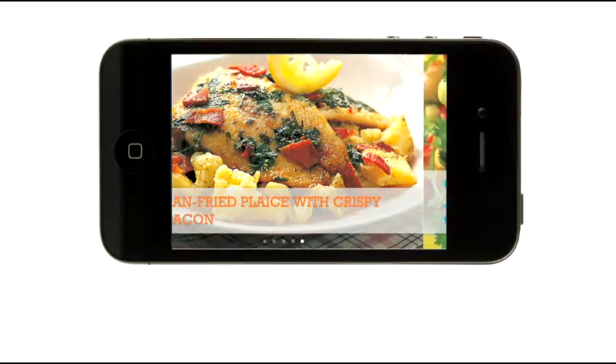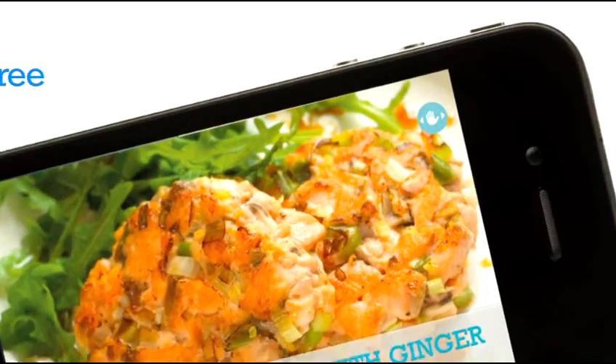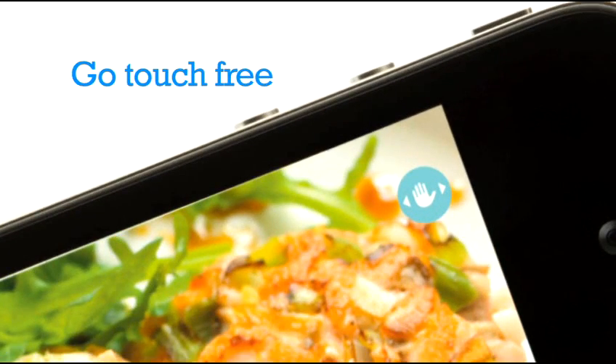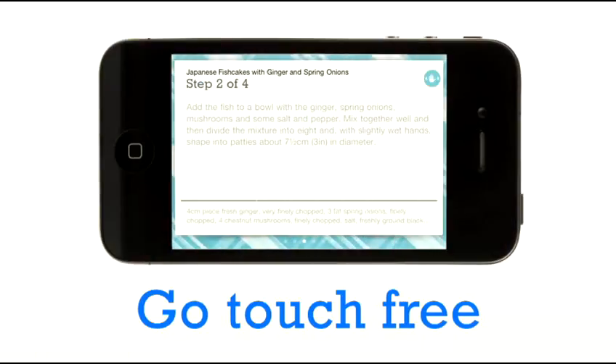Start cooking using our clear step-by-step instructions and the icing on the cake — activate our revolutionary touch-free mode. Brilliant when your cooking starts to get a bit messy.